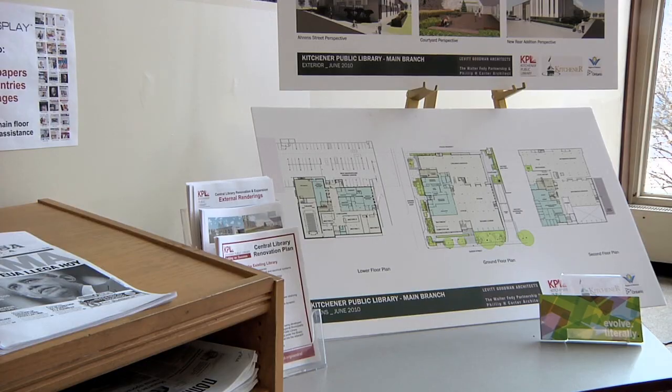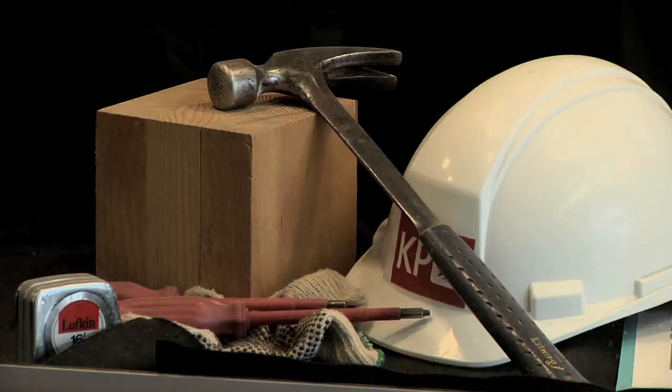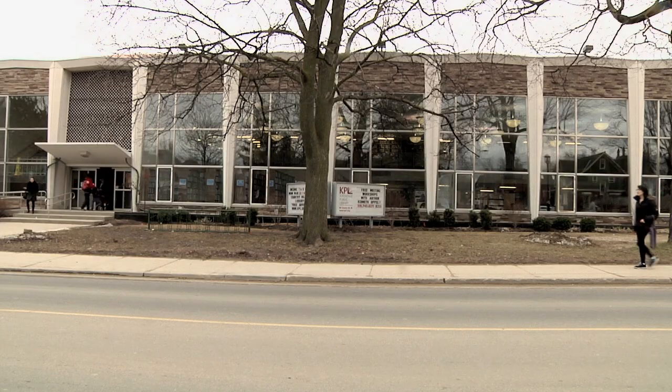Visitors to the downtown library branch can take a look at the various displays set up with information on the expansion. Two years and $40 million later, the grand expansion will be complete.